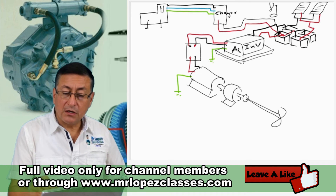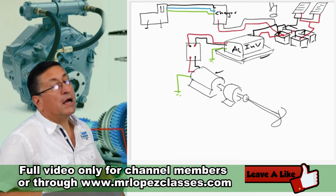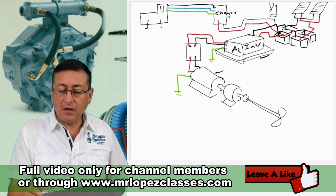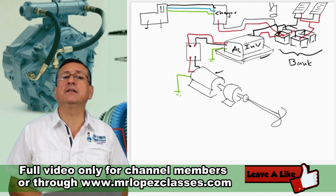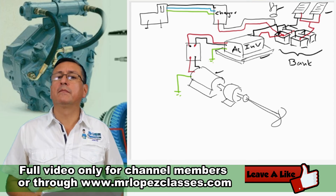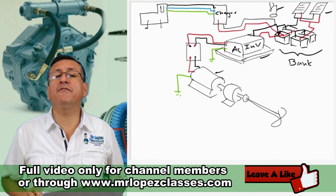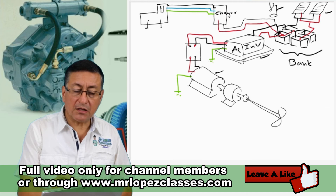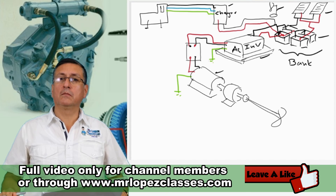In this system, an inverter with the capacity matched to the electric motor receives power from a bank of batteries. The battery bank is kept fully charged from solar panels or a windmill. During the night or when wind and solar conditions decrease, I start the generator to feed the battery charger and keep the battery bank fully charged.